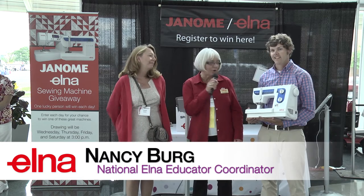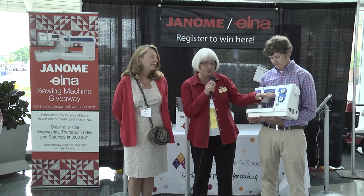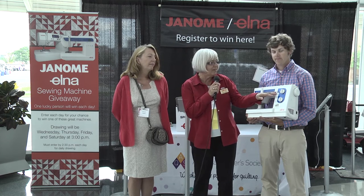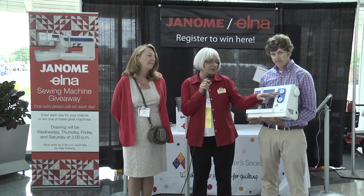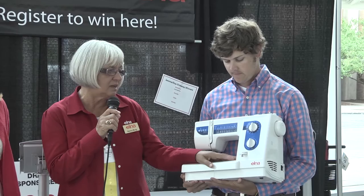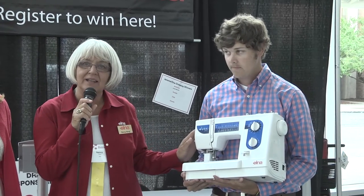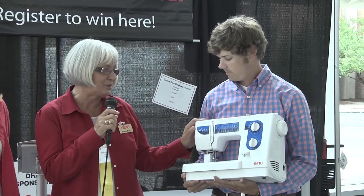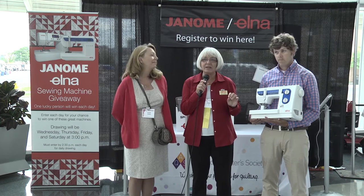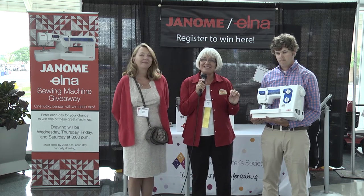Today's prize is our Elna 340. It's a nice little free arm. It has all your stretch stitches on it, your straight stitch and zigzag, and it has an automatic buttonhole. So it's a nice all-around machine in the mid-priced range. It also has the pressure dial on the side for all the quilting we want to do. We are at Booth 1101 Marie Sewing Center. We have many of our different models there, so please stop in and say hi.